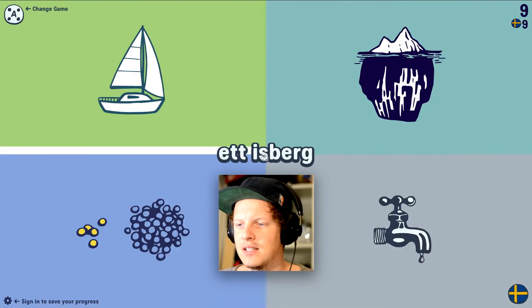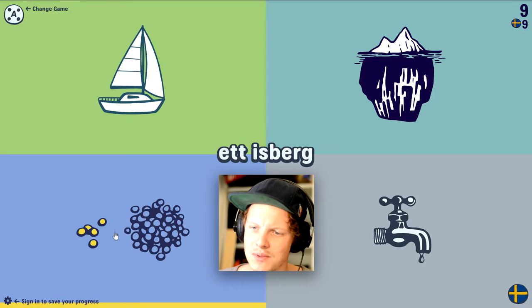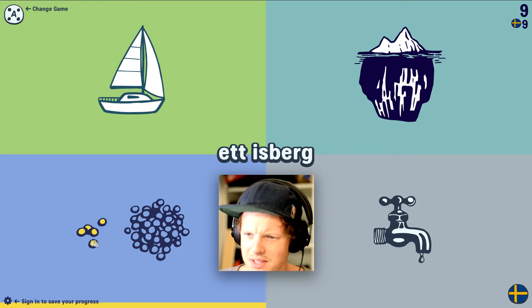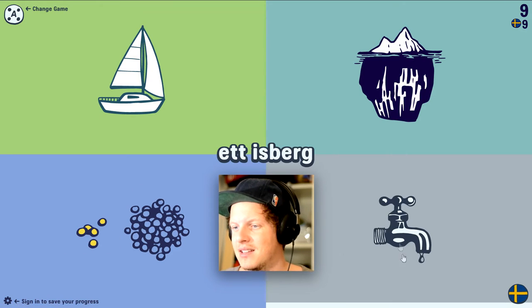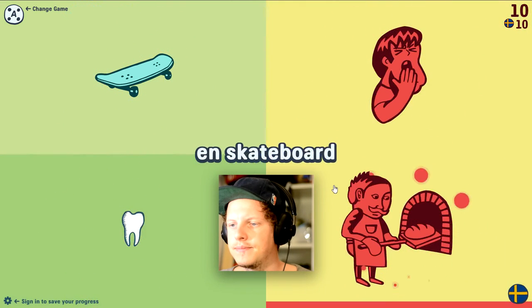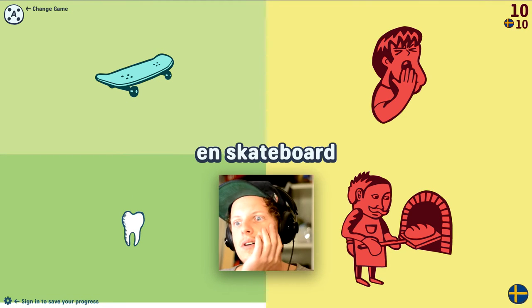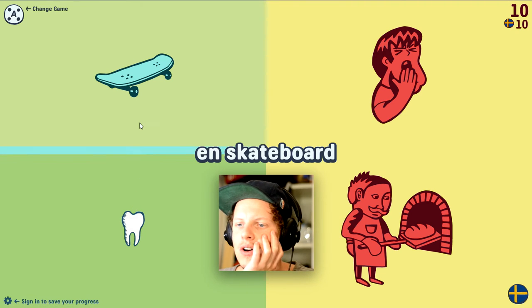The next word is 'isberg.' That's really easy to figure out here. It's not a boat, it's not whatever that is — I didn't even know what that is. That's a crane of water. That's an iceberg. Yes. Next: 'skateboard.' What could this be? I have no clue. It's a skateboard.